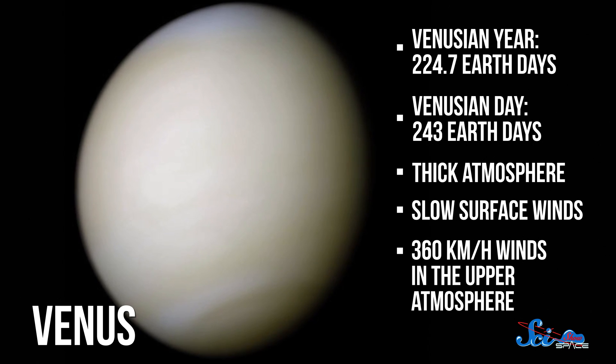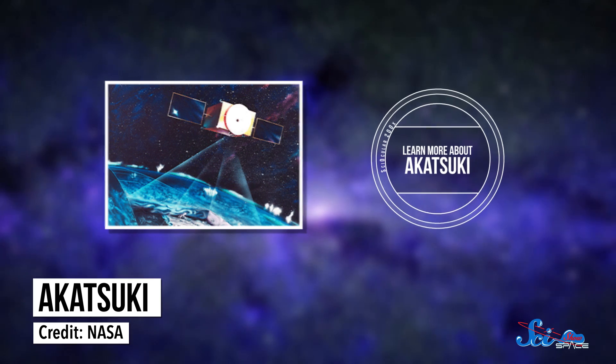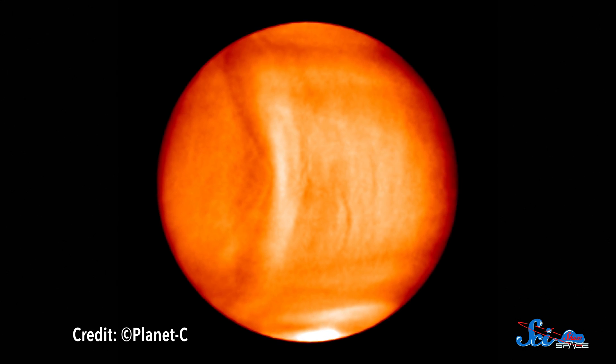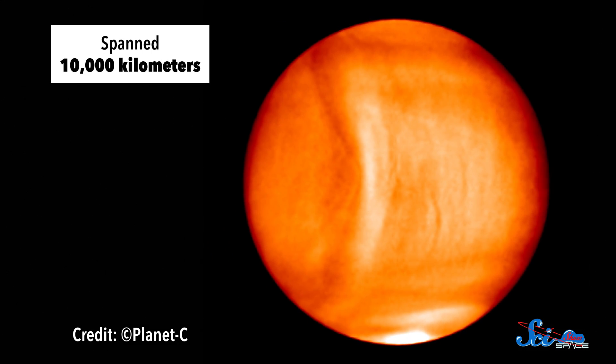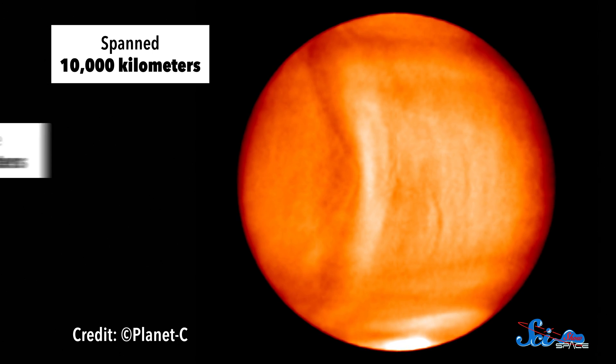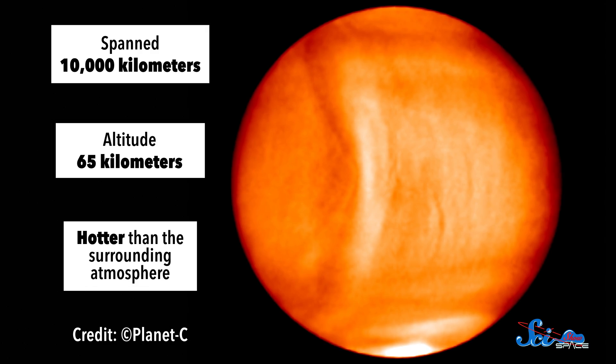That's why astronomers with Japan's Akatsuki spacecraft were so shocked to find a giant stationary feature in Venus's cloud tops. This new finding was the result of some of the first observations by Akatsuki, and was announced this week in the journal Nature Geoscience. The authors described what they saw as an enormous bow structure, like the shape created by a boat cutting through the water. It spanned 10,000 kilometers of Venus's sky, distorting an entire hemisphere's worth of clouds at an altitude of 65 kilometers, and seemed hotter than the surrounding atmosphere.